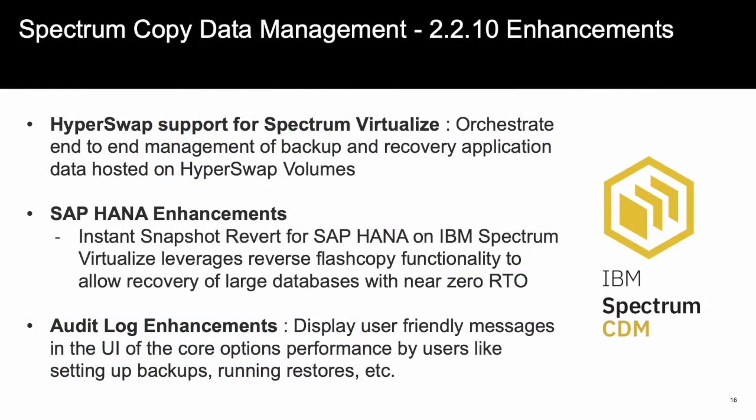In our most recent release of Spectrum Copy Data Management, release 2.2.10, we added a few enhancements, including adding the capability for Spectrum CDM to utilize Hyperswap within the Spectrum Virtualize solution in order to orchestrate the snaps, replication, and recovery of application data hosted within Hyperswap volumes. We added the ability to have instant snapshot revert for SAP HANA when utilizing Spectrum Virtualize, providing a near-zero recovery time objective for large SAP HANA databases. And finally, we added some helpful audit logging enhancements for monitoring Spectrum CDM.